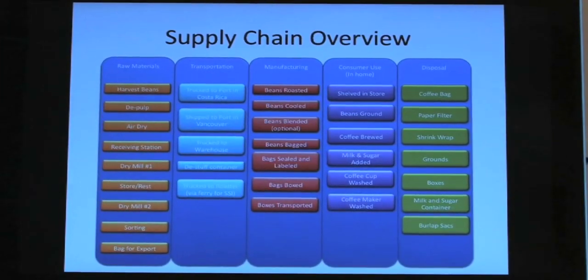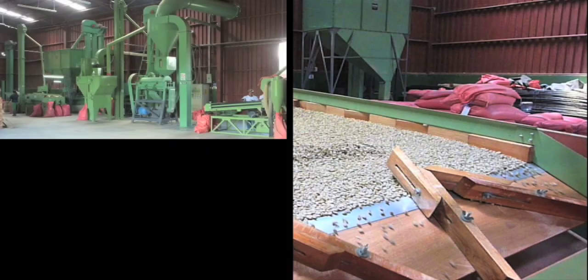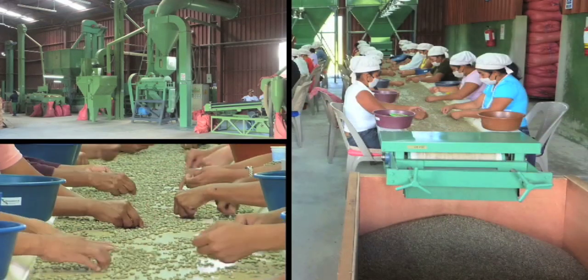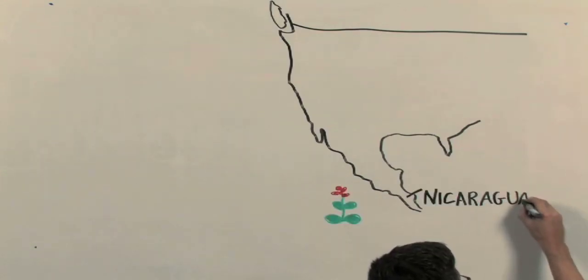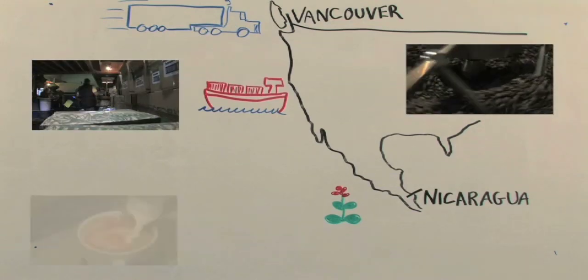One of the first steps in analyzing the footprint is developing a map. We're going to look at all the machinery, for example, that is necessary to take the beans to the drying mills. What we've learned so far that's interesting is a lot of that work has been done by hand. The devil's in the details — you have to look at all the individual pieces that make up the chain. Coffee is grown in the fields of Nicaragua, it's processed, it's shipped, it's roasted, it's delivered, and then it's consumed. You have to take apart that chain into minute detail to understand where the elements of the supply chain are that we can start to reduce greenhouse gases.